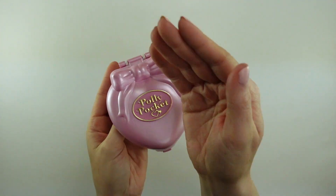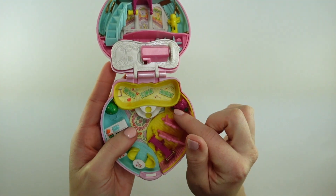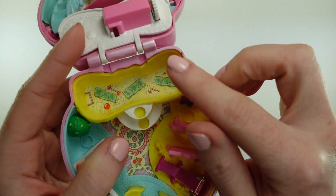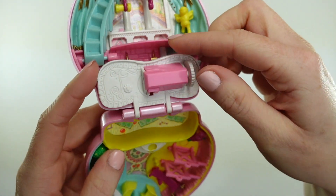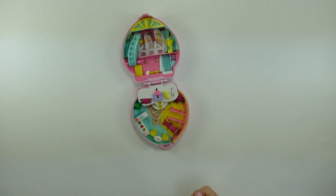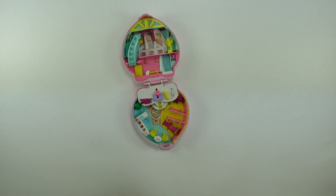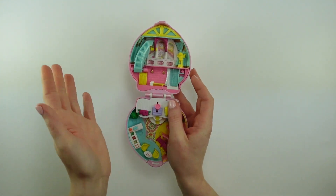As with the other Happenin' Hair compacts that were these hearts with the bows on top, there is storage underneath the middle compartment, and inside there appears to be gym mats with some weights. There's a jump rope over there, but I do appreciate that they had a place that you could put the figures to keep them safe. I really like that because I keep all of my figures in metal tins just so that they don't get crushed, because that's something that can happen and there's a lot of Pollys that show up with broken arms for that reason.